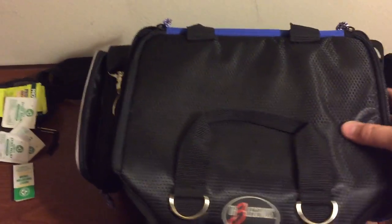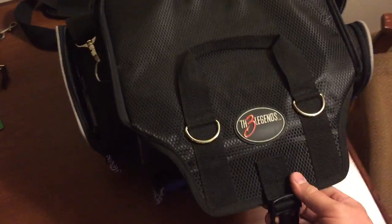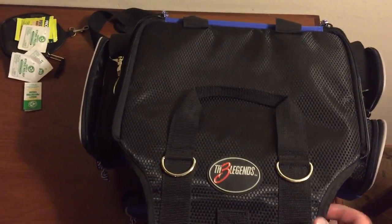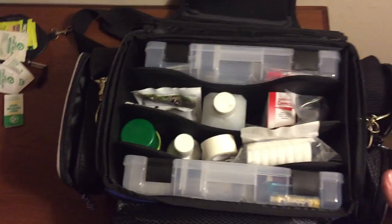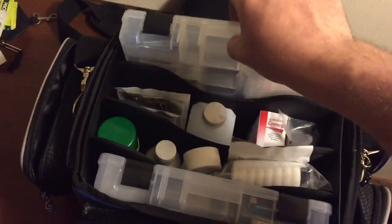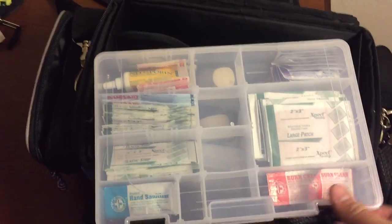And then back in the back I have this bag, which I just picked up. Everything was in an ammo can, so this is definitely an upgrade. This is actually a fishing tackle box, and I bought it for all the different compartments.